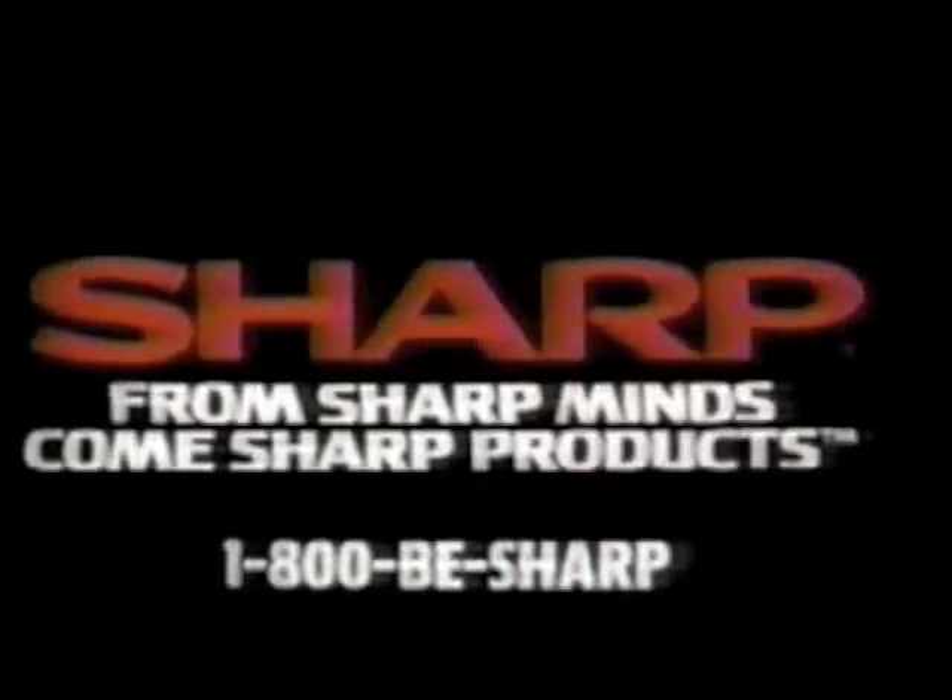Unlike those little camcorders, it's easy to replay your videos — just pop in the VHS cassette, no messy wires, no complicated adapters. Nobody gets you closer, faster — the SHARP JetZoom Camcorder.